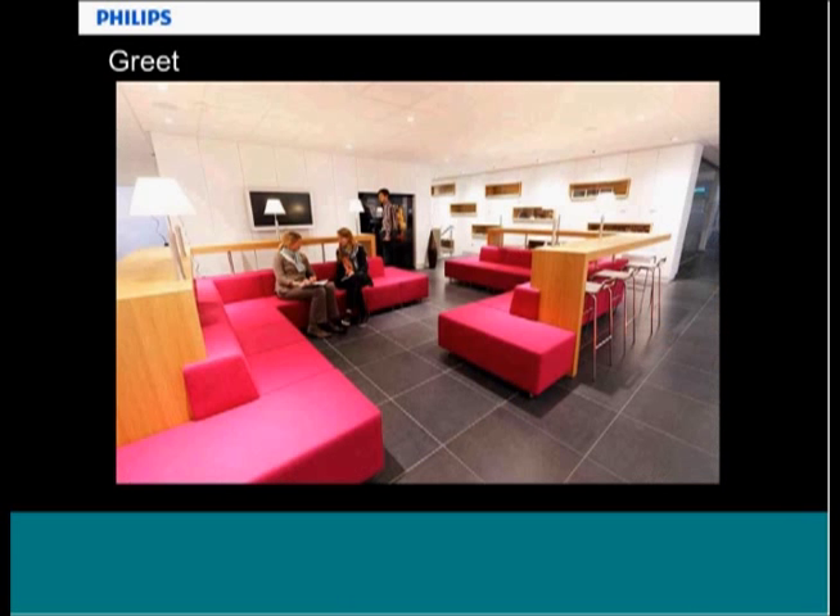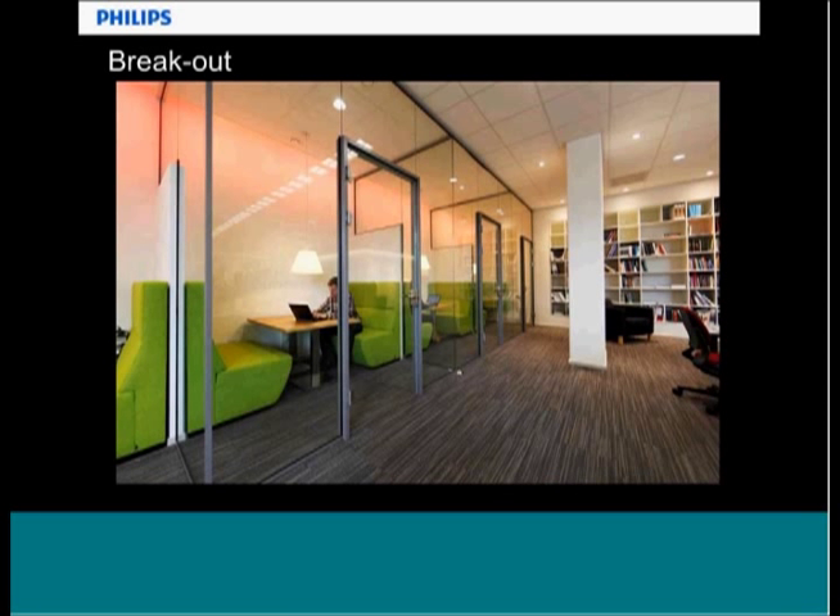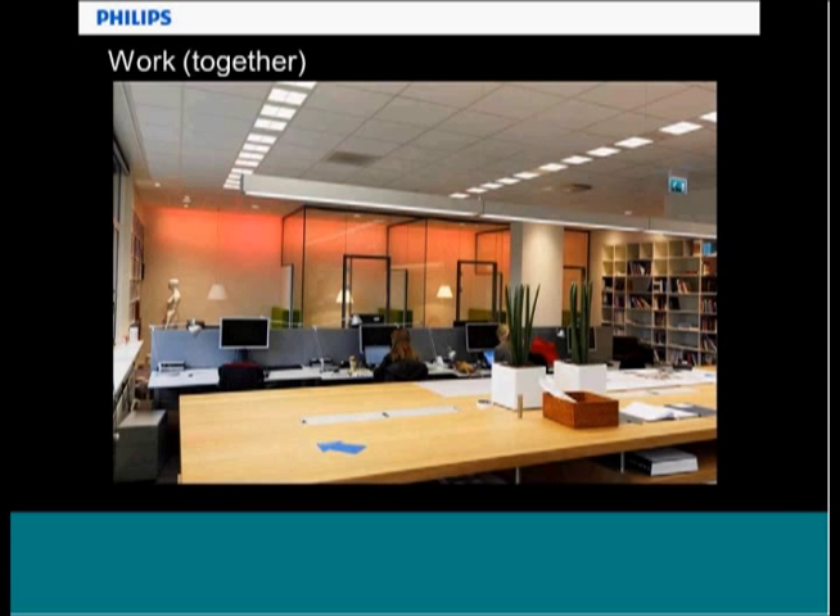It was people like Richard Kelly and many others who played a strong role in combining daylight with artificial light to really create spaces appropriate for their use — meeting, greeting, breakout spaces where you need to concentrate, and collaboration. Those images are really to make us think about where we can apply things we looked at in schools and healthcare to the world of offices.